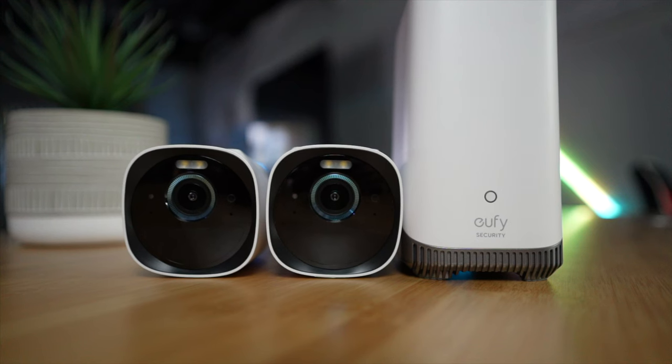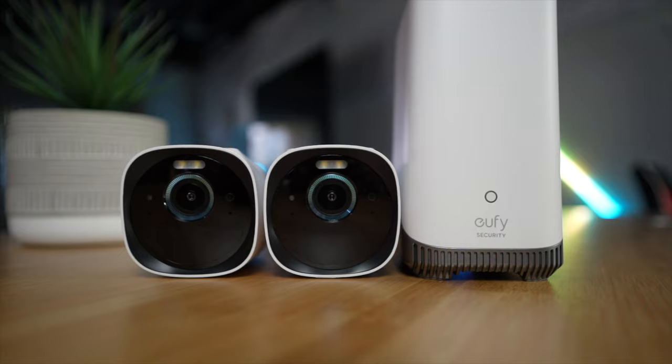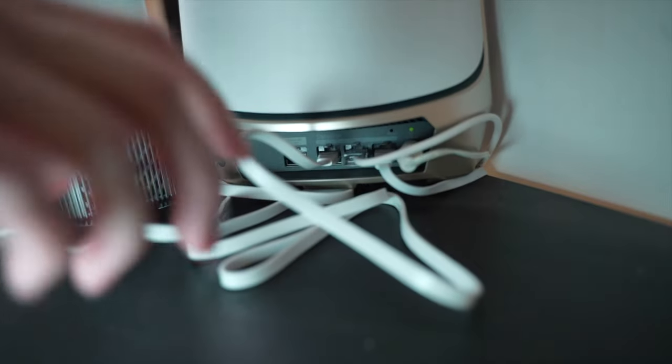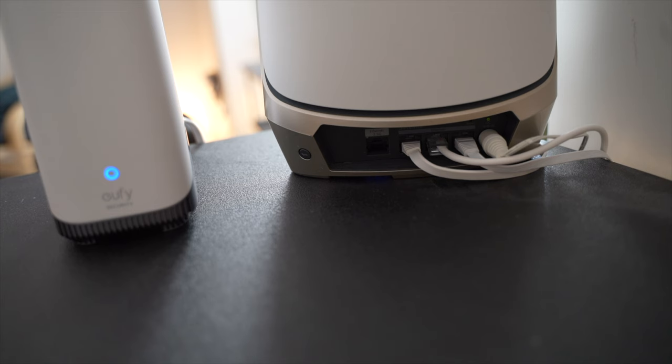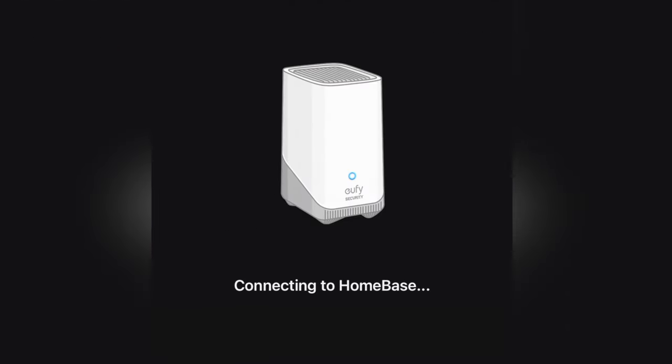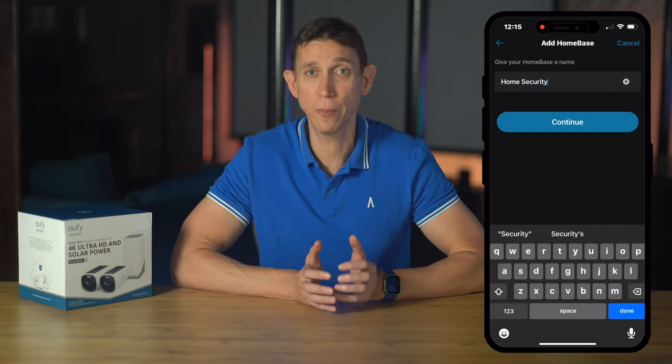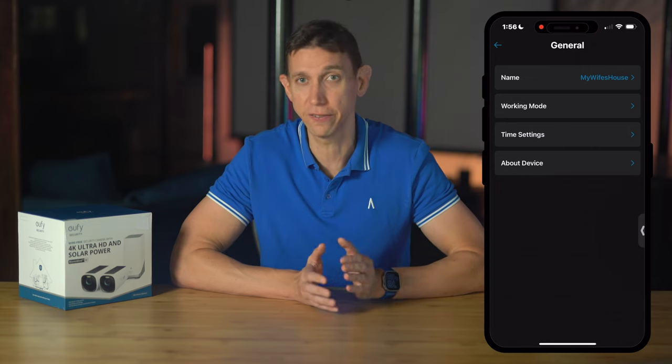Before we find our work pants and hard hats to mount the cameras, we'll need to put the cameras and home base in close proximity to get everything set up. Download the eufy Security app and follow the prompts — it's self-guided, and you will need an account if you don't have one. At some point, you'll be told to plug in the home base and connect it to the router with the provided ethernet cable. Your mobile device and router need to be on the same network for setup. When the light in the front of the home base turns blue, you'll scan the QR code on the bottom of the home base, confirm by pressing the sync button, and you'll then be prompted to give your home base a name.